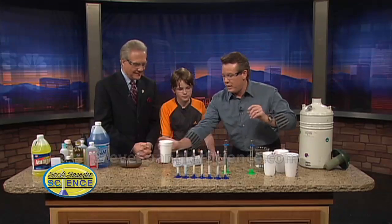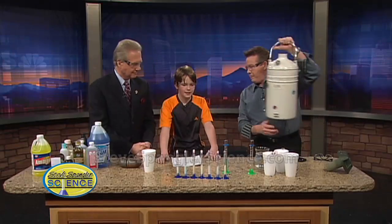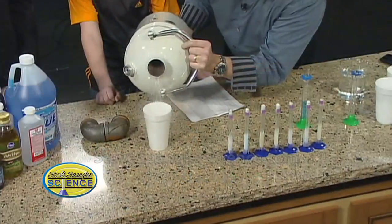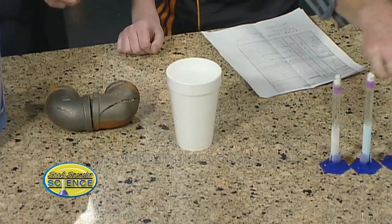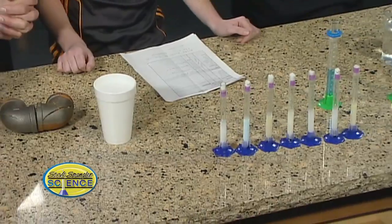Let us show you what the setup was for this whole thing. I'm going to put the styrofoam cup there — why are we using styrofoam? Because it is a good insulator of heat. Absolutely. So there's our liquid nitrogen, 320 degrees below zero. We took these graduated cylinders, and the reason we use them is the measurements on the side.